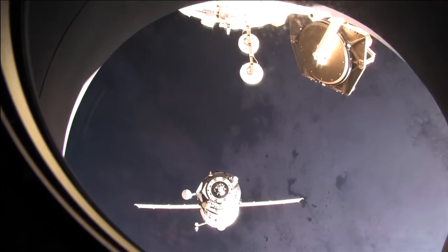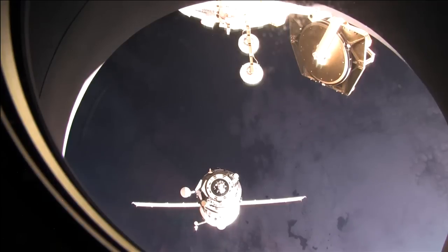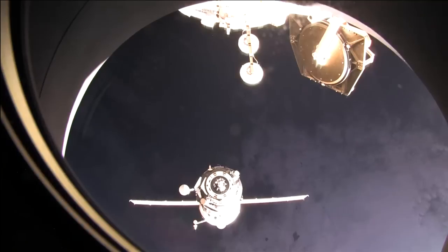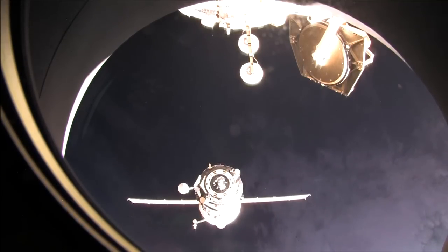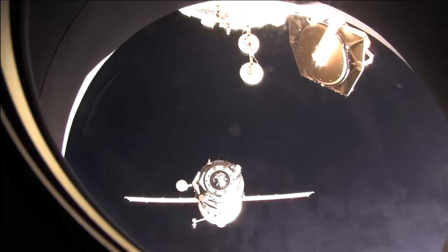It will be attached to the station for the next several months, and then ultimately it will be packed full of trash and deorbited in the Earth's atmosphere, just like all the Progress craft before it. The crew is also working on a variety of experiments today, including an eye exam for Expedition 29 Commander Mike Fossum as well as Satoshi Furukawa, one of the flight engineers on board. Sergei Volkov is also busy in the Russian segment with his Progress work.